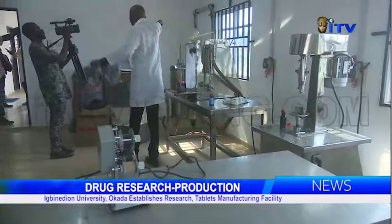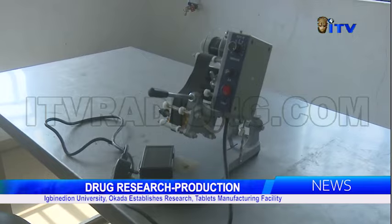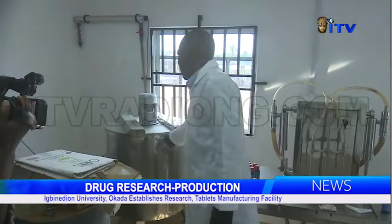said the factory was designed for undergraduate and postgraduate teaching, research, extemporaneous compounding, as well as production of tablets.